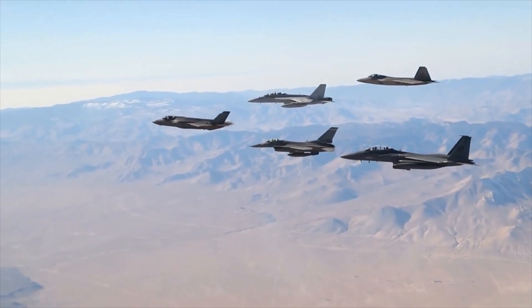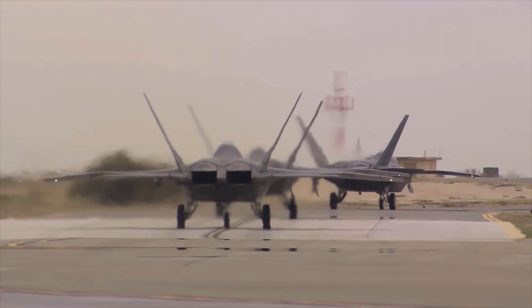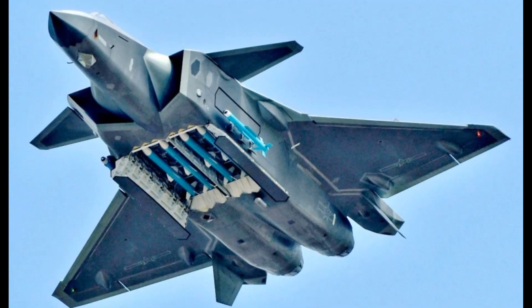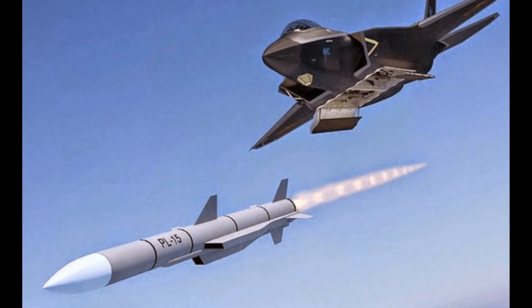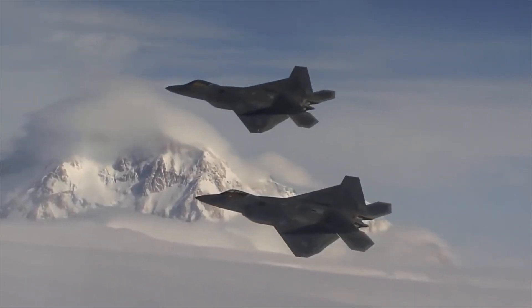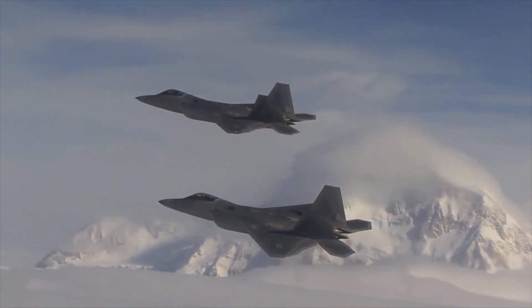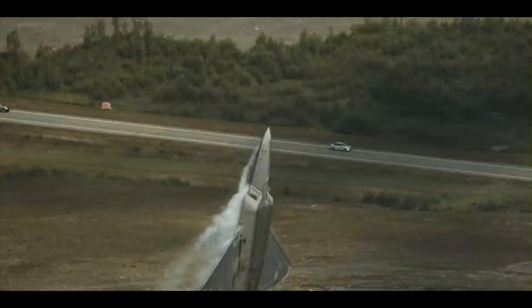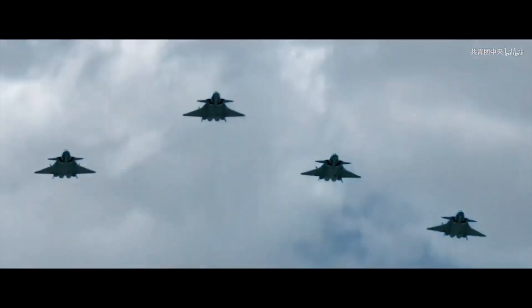So which fifth generation fighter aircraft is better? The answer is not simple — dozens of factors determine which aircraft will fare better on the battlefield. The Chengdu J-20 has outmatched the F-22 Raptor in long-range air-to-air missiles; its beyond-visual-range missiles have almost double the range of the F-22's. However, the F-22 has a clear edge in stealth, sensor fusion, avionics, and engine. Based on available information, the F-22 is the better fifth generation fighter — but ultimately it will be the pilots flying these machines who determine the winner.